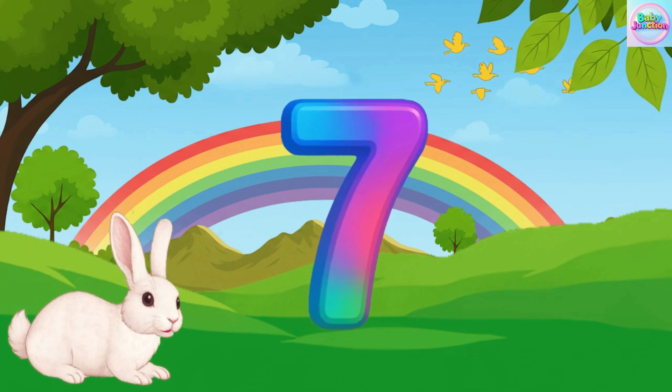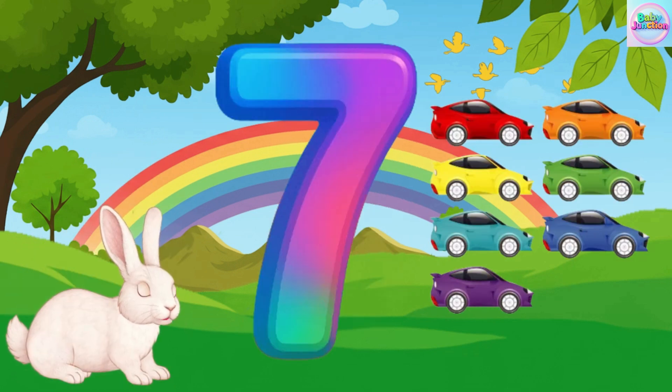Seven. Seven. Seven car. Seven car. Seven car.